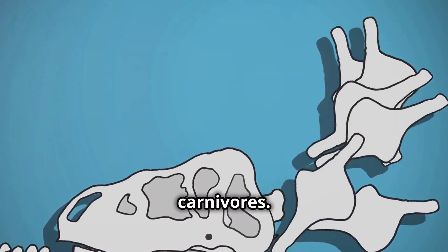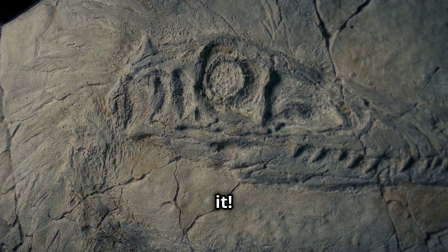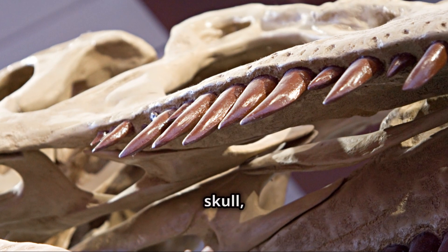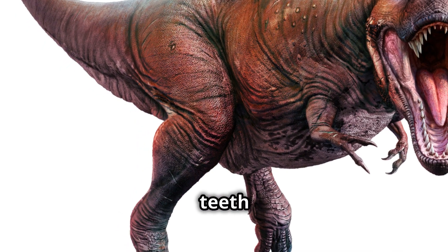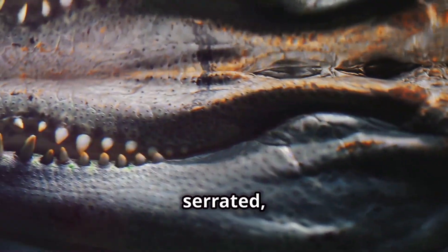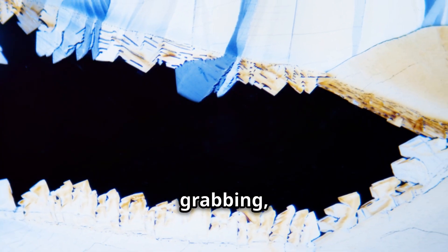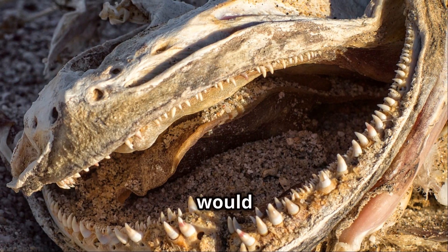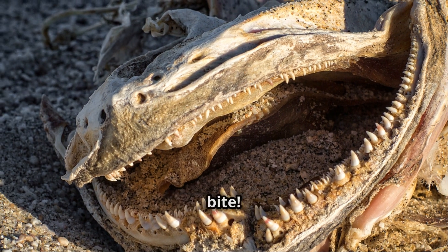Now let's move on to the carnivores — the meat-eating dinosaurs, and they had the teeth to prove it. One look at a Tyrannosaurus rex skull and you know this dinosaur was made for munching meat. T-rex had teeth the size of bananas, and they were serrated too, like a steak knife. These teeth weren't for chewing; they were for grabbing, tearing, and ripping flesh. T-rex would also use its powerful jaws to crush bones — talk about a bone-chilling bite!